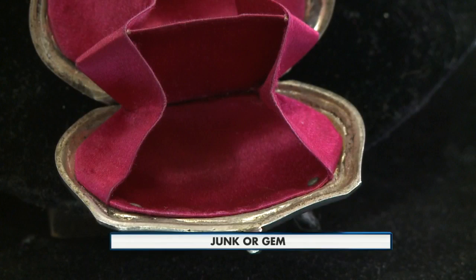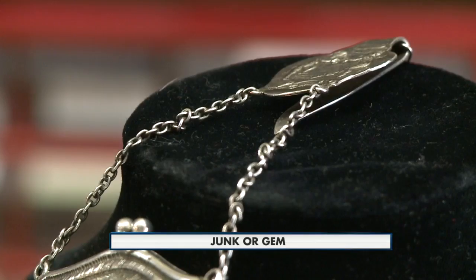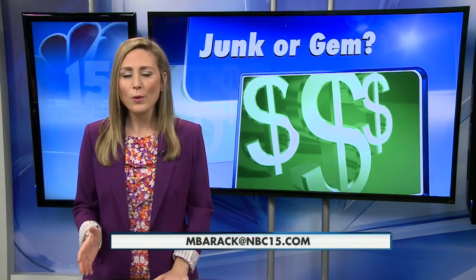Dan says he plans to keep the "I Do" accessory, but one question still lingers. It's cool, it's going to be around a long time, but how it got from Europe to here — what's the story behind that? A truly unique gem. And if you have something you'd like to see featured on Junk or Gem, we are always looking. Send some pictures and a description of what you have to the email address at the bottom of the screen. We'll see you next time.